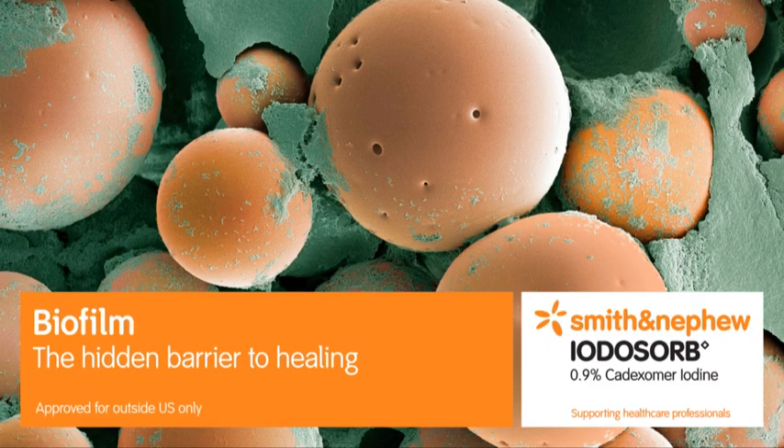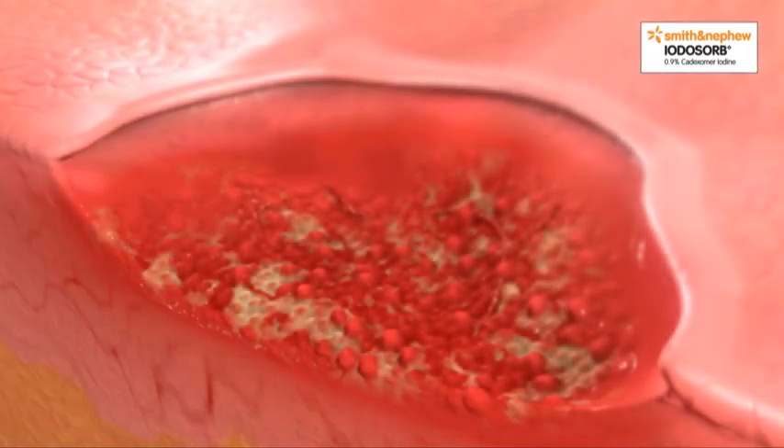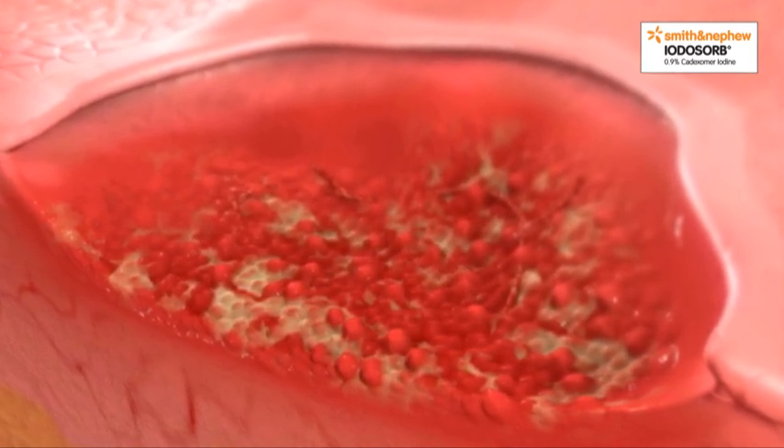Biofilm: the hidden barrier to healing. Some chronic wounds struggle to heal despite the best and most appropriate care, even though they show no visible signs of infection or other complications.